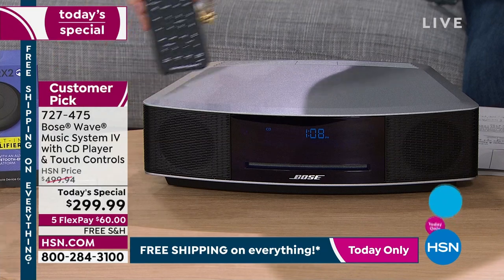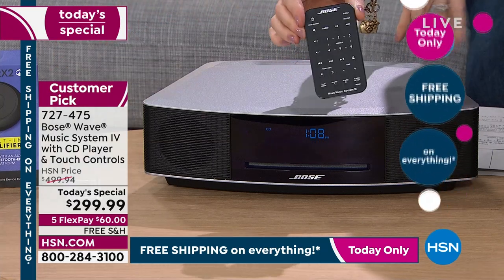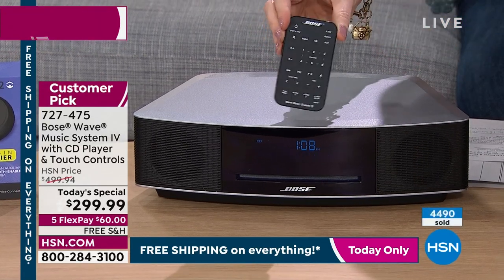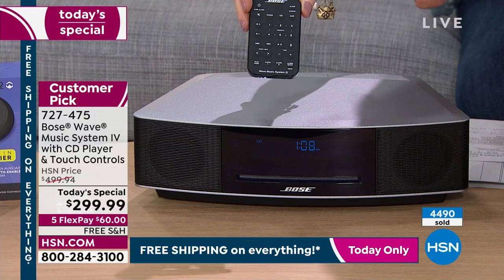By the way, it does have a remote. I live by this remote. It's the sleekest, easiest to use. You can set your alarms here — you can set two different alarms. You can wake up to music, you can wake up to a CD. There's so much to this, which is why it's a customer pick.